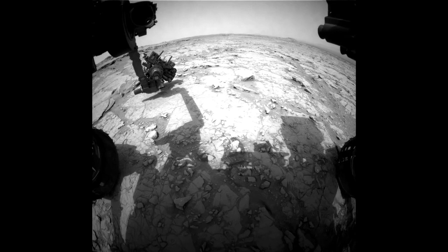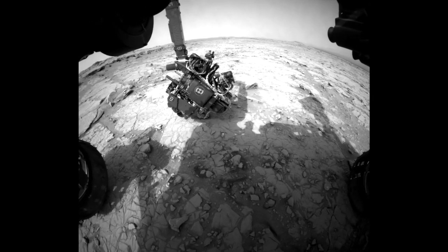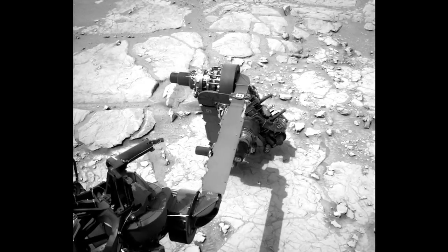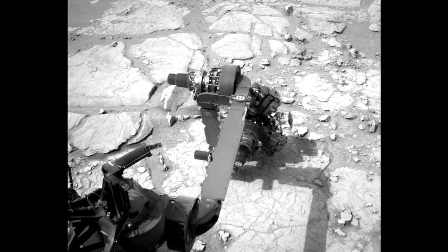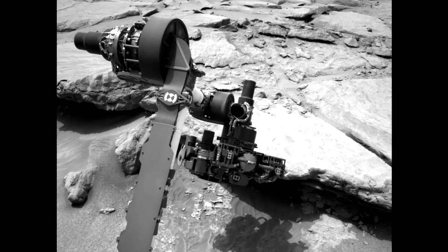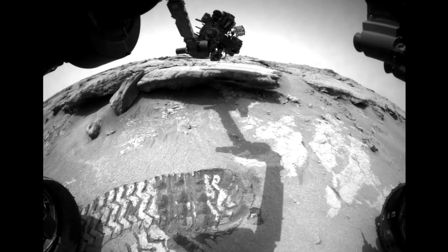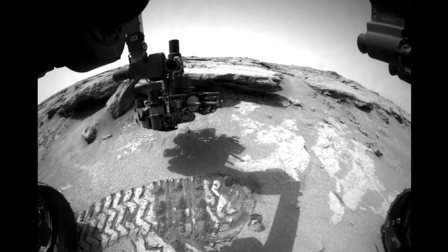This has been a really exciting time for the team because we've started to do what we call discovery-driven planning, and this is when we in a sense hand the rover keys to the science team. In the early part of any mission much of what the rover does is pre-scripted as we perform checkouts and do first-time activities, but in recent sols, or Martian days, the science team has really had more freedom to send the rover where the science takes them.